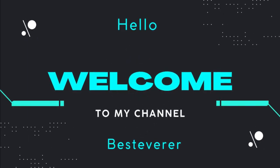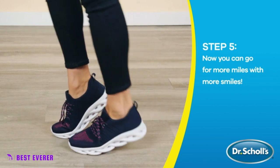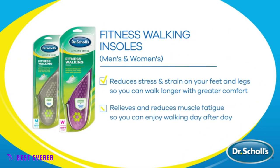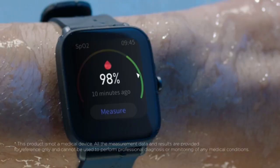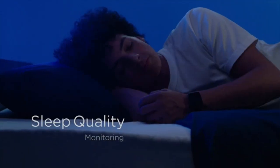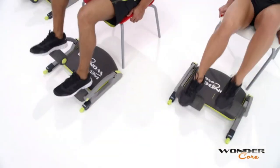Hello friends, welcome to our channel Best Ever. There are many different types of fitness products available, each with its own features, advantages, and costs. I studied a ton of reviews, conducted a ton of research, and put together a list of the best 7 fitness products from reputable brands to help you decide. I found these products after doing a lot of research to help people like you. Be sure to read my description if you're interested in learning more about the cost and other details.